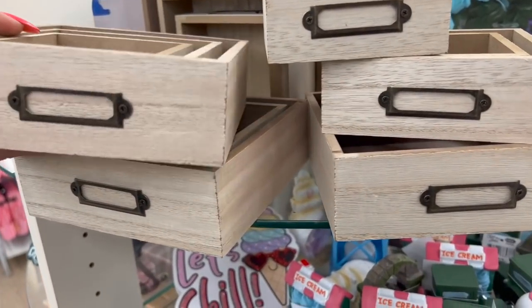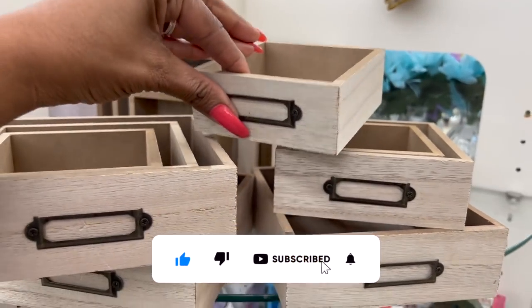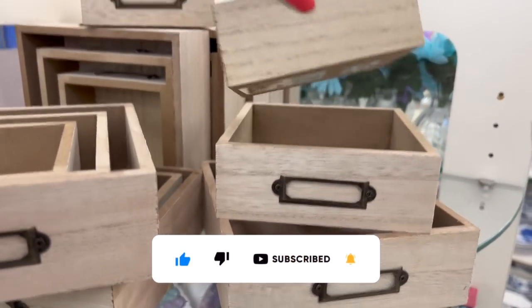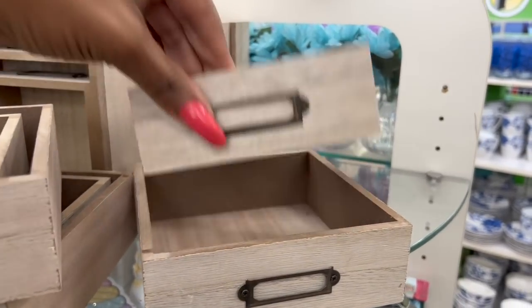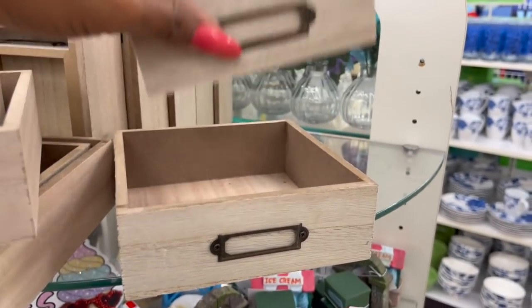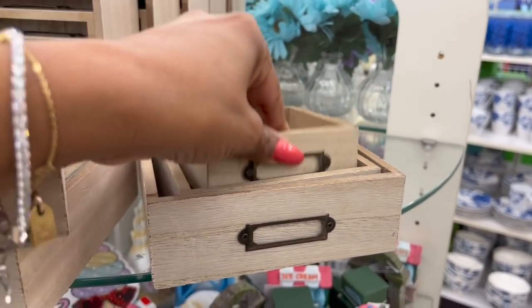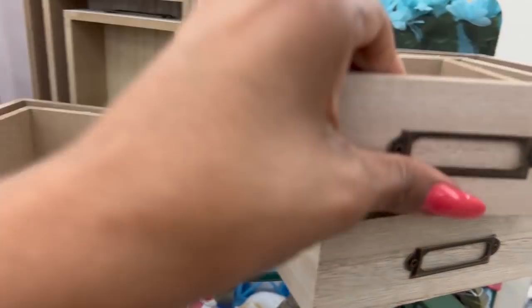They had these last year but they're definitely back — there are three different sizes: small, medium, and large. Aren't these cool? Wooden boxes. I can't wait to see what you guys do with these.